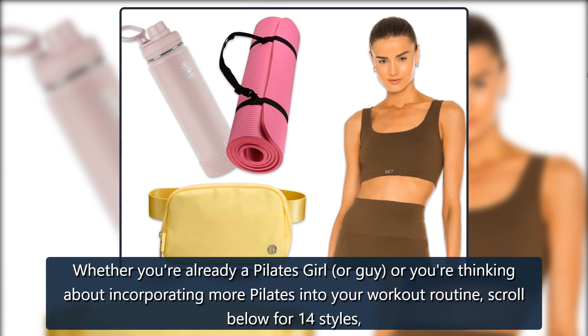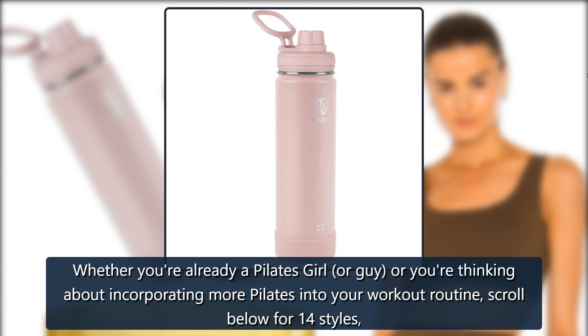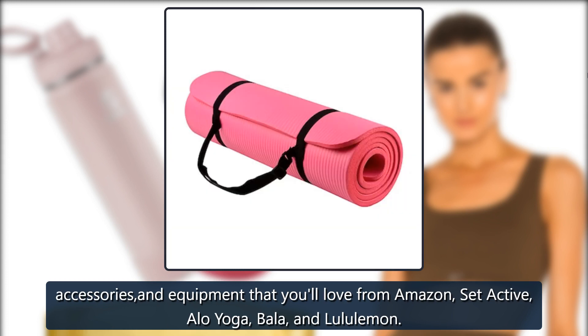Whether you're already a Pilates girl, or guy, or you're thinking about incorporating more Pilates into your workout routine, scroll below for 14 styles, accessories, and equipment that you'll love from Amazon, Set Active, Aloe Yoga, Bala, and Lululemon.